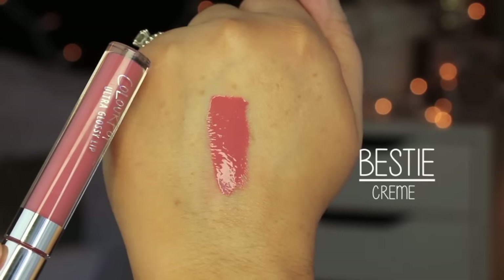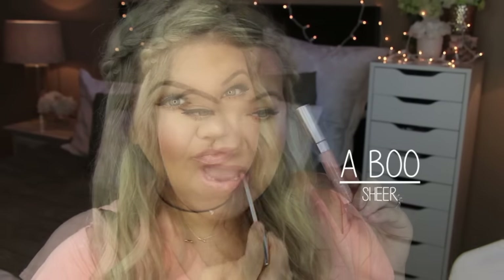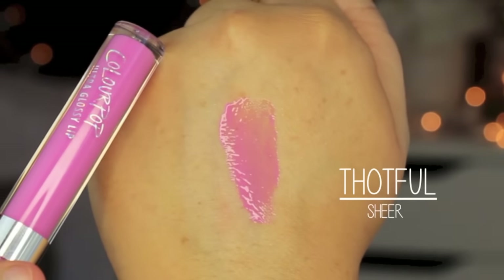Bestie is one that I think is going to be a lot of people's favorite shade — it's a really easy, wearable neutral pinky-peach and the cream formula is very pigmented and comfortable on the lips. Abu is a sheer finish with a peachy nude shade, a little more peachy than Fairy Floss. Piranha is a baby pink sheer shade. All of these go into the lips really nicely — they don't leave a ring around your lips and blend in really well.